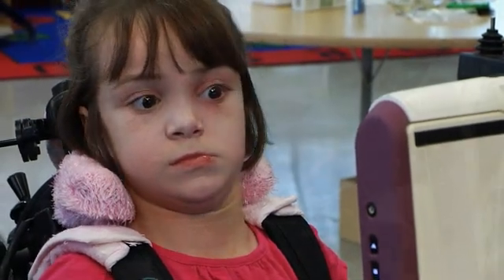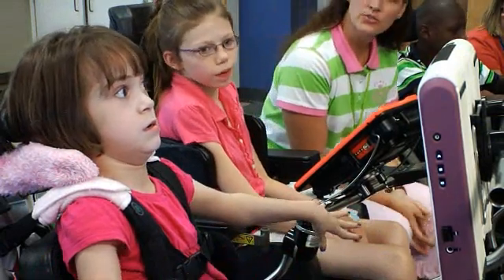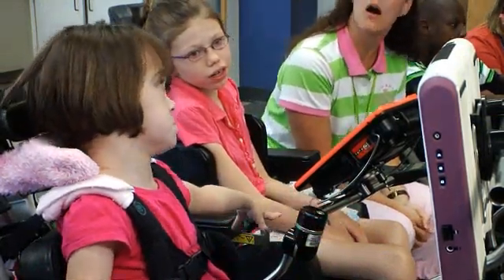Liana is a spunky 10-year-old little girl who has cerebral palsy with fluctuating muscle tone. Although she is not able to speak her thoughts verbally, she is very expressive with her face and especially her eyes.